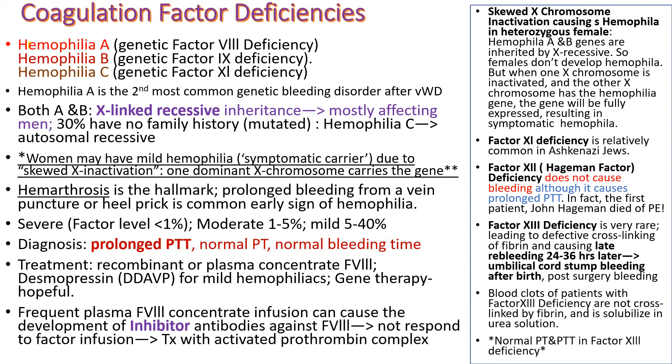Hemophilia A is from genetic factor VIII deficiency, hemophilia B from factor IX deficiency, and genetic factor XI deficiency is sometimes called hemophilia C. Hemophilia A is the most common factor deficiency and the second most common genetic bleeding disorder after von Willebrand disease. Both A and B hemophilia are inherited in an X-linked recessive pattern, thus mostly affecting men. However, 30% have no family history — their hemophilia is due to new mutation, not inheritance, so no family history does not rule out disease.